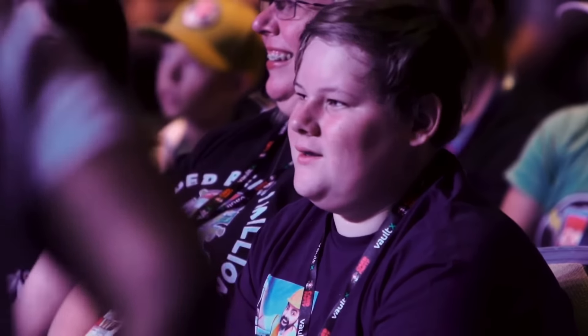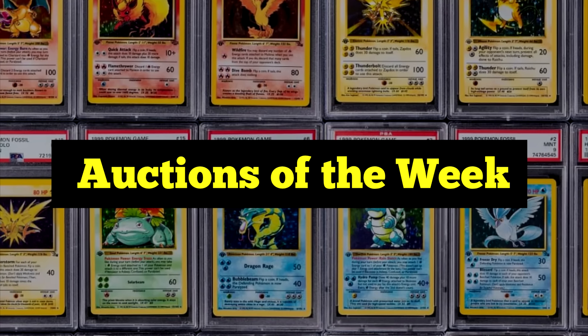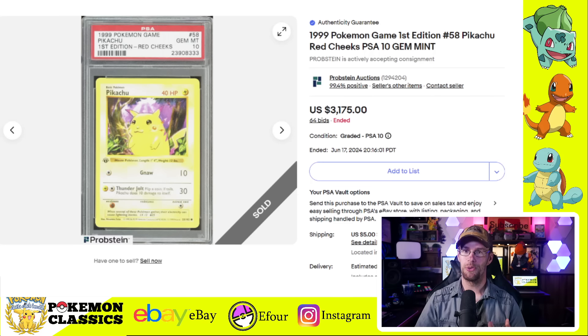Hey everybody, what's up from Pokemon Classics, reminding you that the classics never go out of style. I'm finally back from card party and what an amazing weekend that was. I'll have a full video recapping the experience in just a few days, but this is long overdue. This is the auctions of the week, continuing the series originally started by top 10 Pokemon. He's an absolute legend and I figured I'd continue in his footsteps. Let's just dive into it.